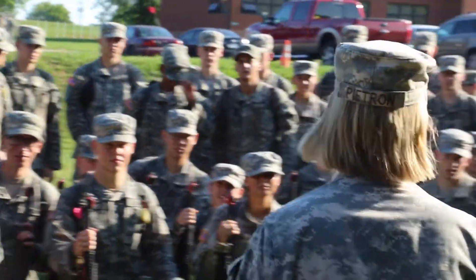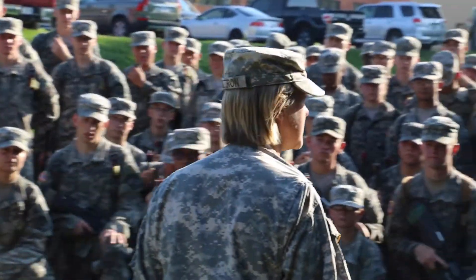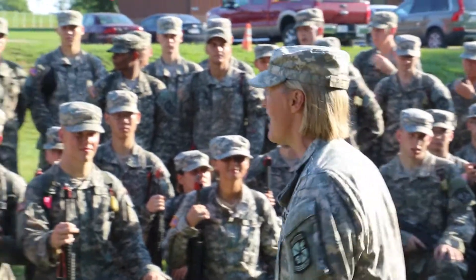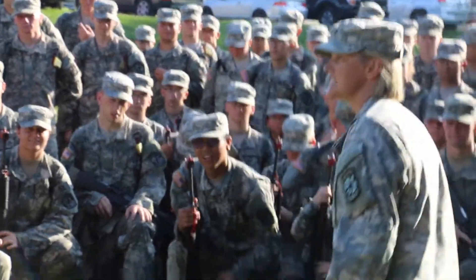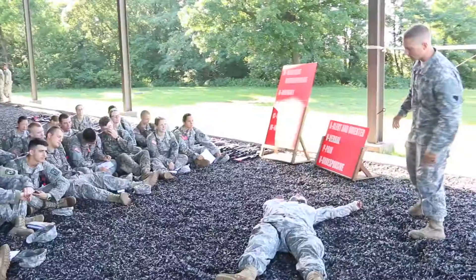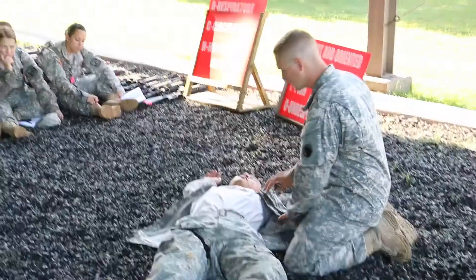Alright, today you are here to learn TCCC. Who can tell me what TCCC is? Tactical combat casualty care, ma'am. Fantastic! Give that guy a star! Caring for your teammate is just as important as fighting on the battlefield, and today the cadets of the 6th Regiment of basic camp learned that with their training in first aid.